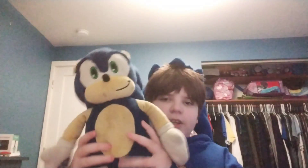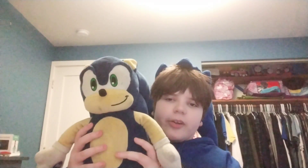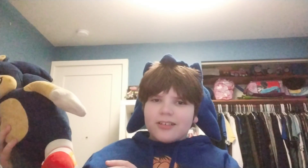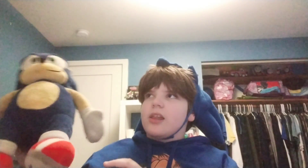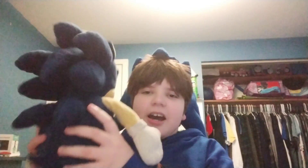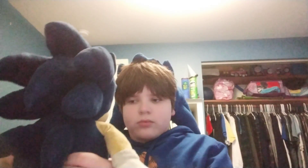This one is kind of rare in my book — it's the 2016 Build-A-Bear Sonic plush. I added in a voice box, but it's not the one you're thinking of. I hope you can hear this.